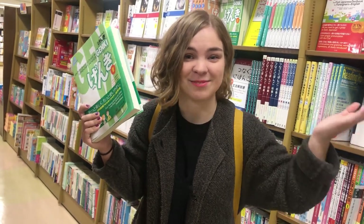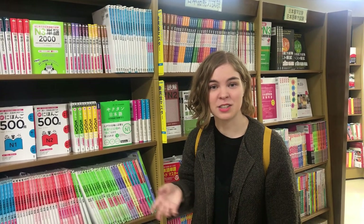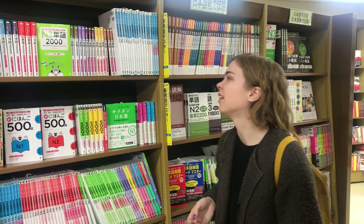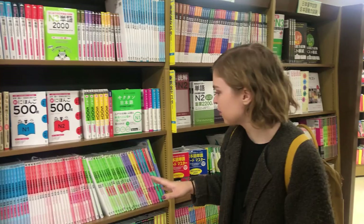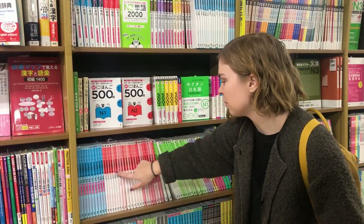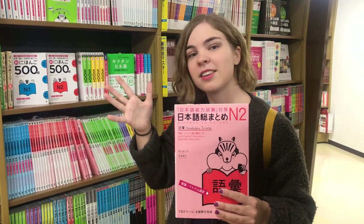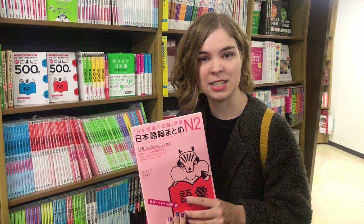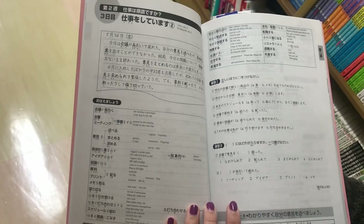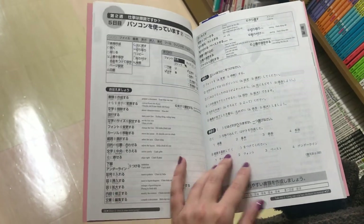What I like about this bookstore in particular is that they have a lot of books dedicated to studying for the JLPT. The books I feel most familiar with, and that I used in my Japanese language school, are the Sou Matome collection. This series has books on grammar, vocabulary, reading, listening, and everything you need in order to pass the JLPT. I think they're pretty well structured and easy to understand.